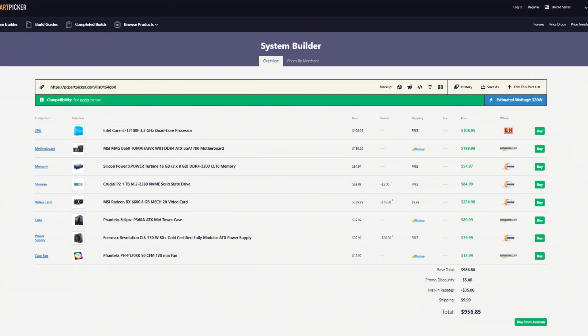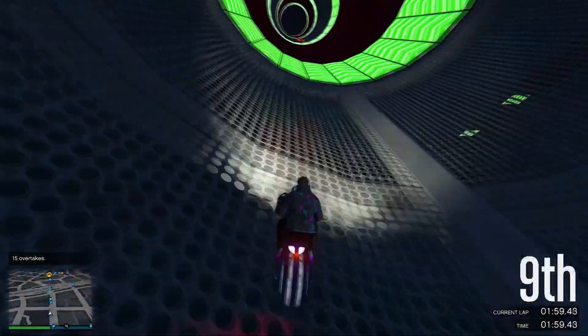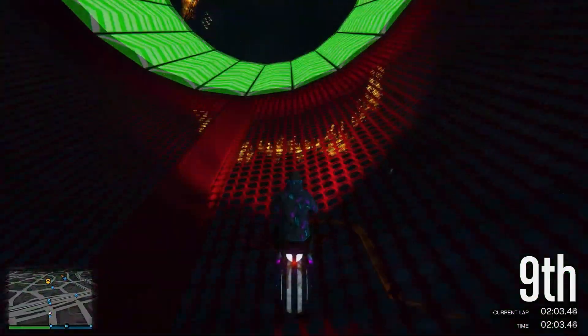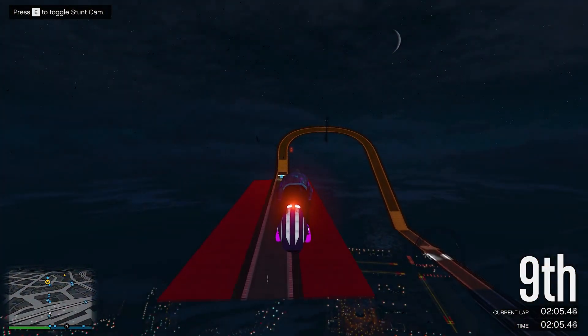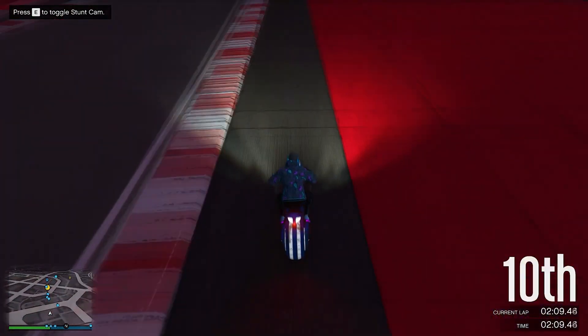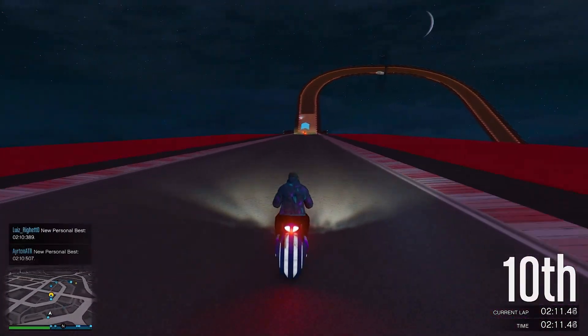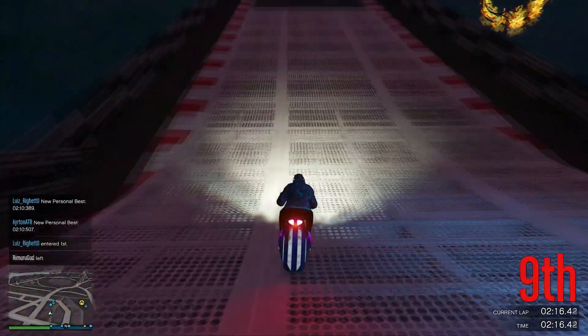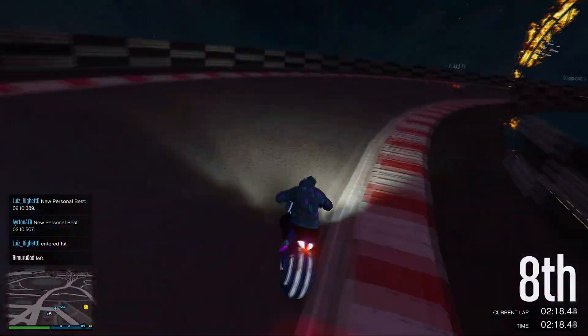The second build — and this is the one I recommend the most — is still under $1000 at $956. You're getting way better performance for 1080p right now and it's also upgradable. I'll explain why in a second, and also how to make this PC cheaper or a little bit more expensive if you have over $1000, which will make your overall experience way better not only for gaming but also for multitasking and video editing.